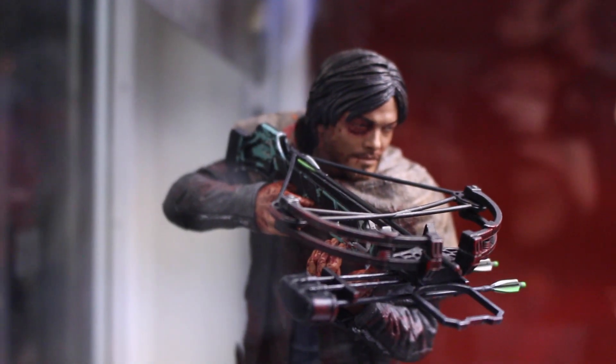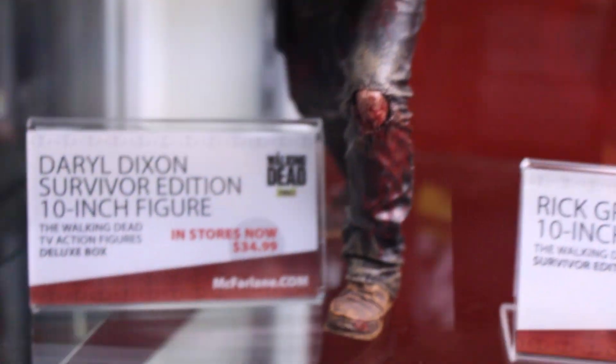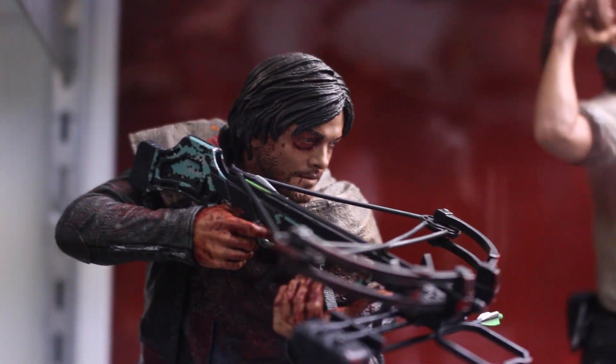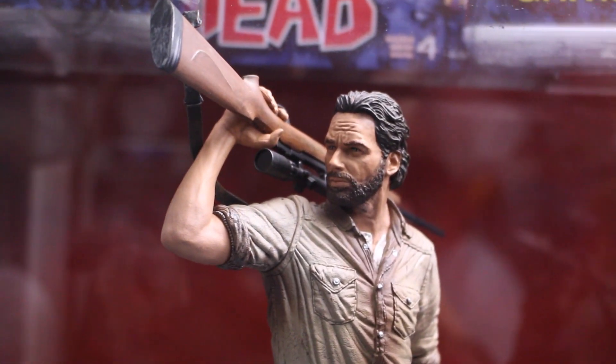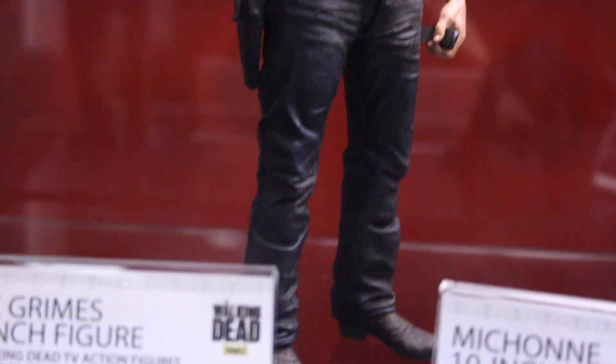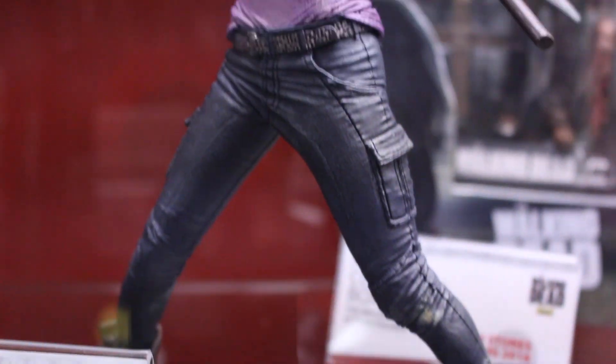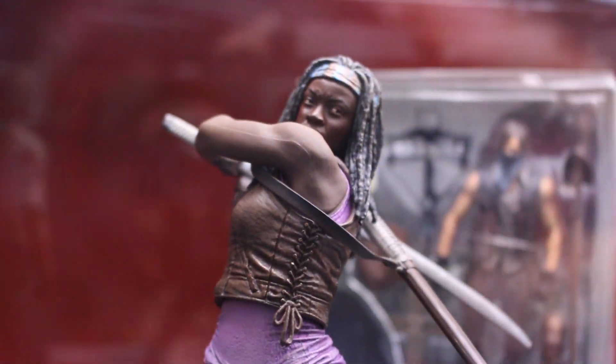And then here's the Walking Dead 10-inch figures. We've got Daryl — this is the bloody version. They did a regular, cleaner version a while ago. But they already changed the arm so you can place his gun behind his head or have him pointing out his revolver. And then they got a Michonne with her katana looking very badass.